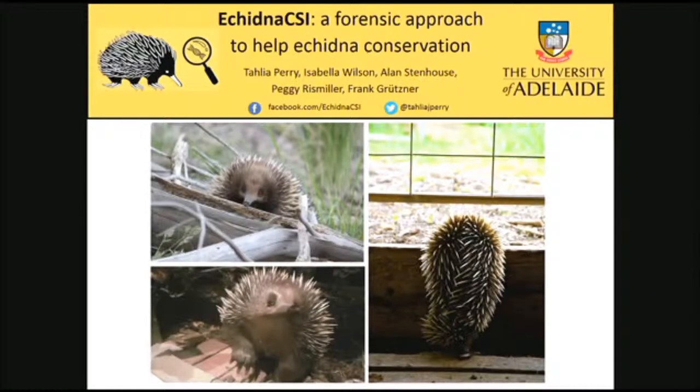Peggy gave a fantastic introduction to the incredible biology of echidnas. I'm a PhD student at the University of Adelaide. A bit of a shameless plug because I am a student — I am involved in the Student Best Talk competition. So if you do enjoy what I'm talking about today and think I did a good job, please vote for me, that would be fantastic.